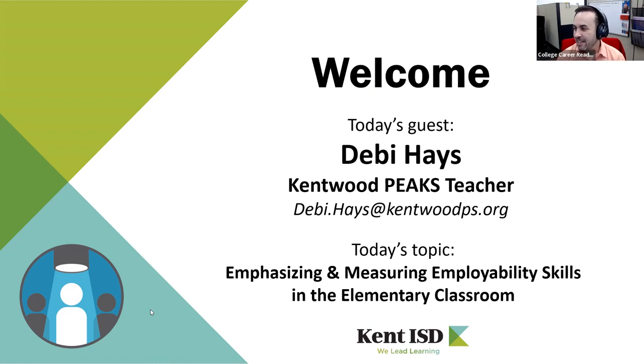Debbie is an elementary teacher in the Kentwood District. She's a PEAKS teacher, which is their Gifted and Talented program. Her email address is up on the screen. Today's topic is emphasizing and measuring employability skills in the elementary classroom.